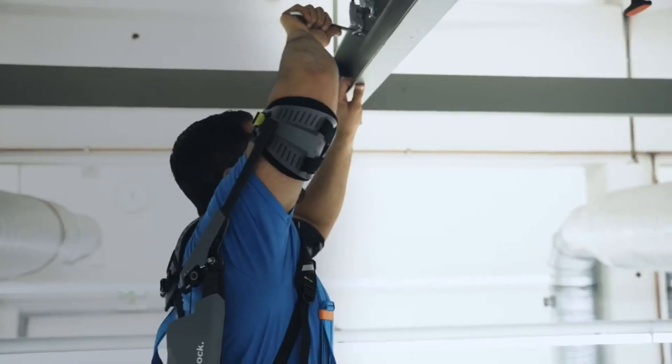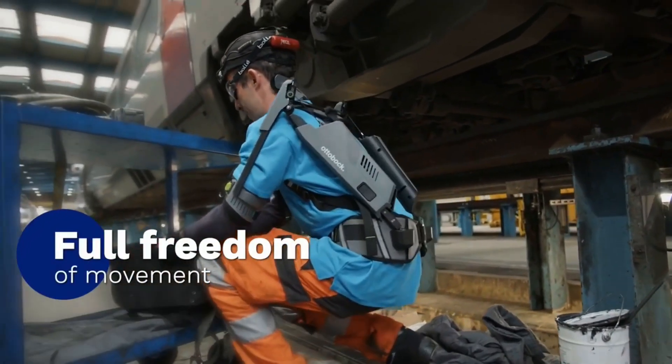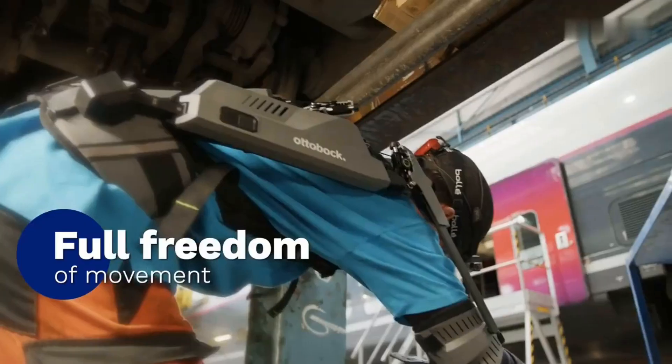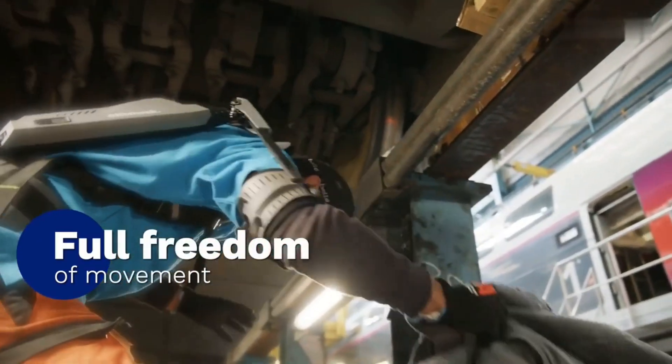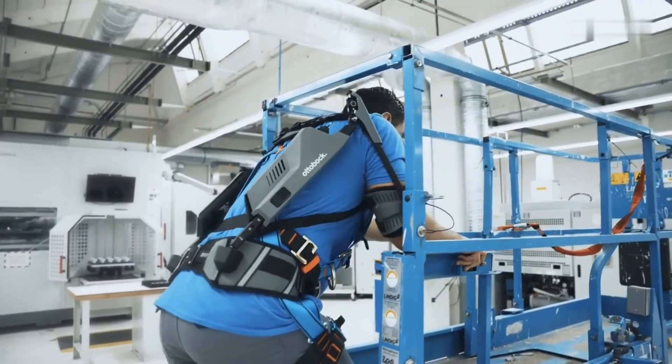The Autobox Shoulder allows you to work faster, longer, and more accurately, while also preventing fatigue, pain, and injuries. It also has a simple and user-friendly design that makes it easy to use and maintain. You can put it on and take it off in seconds, and charge it with any USB port.